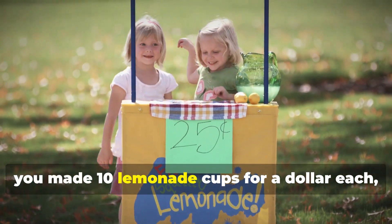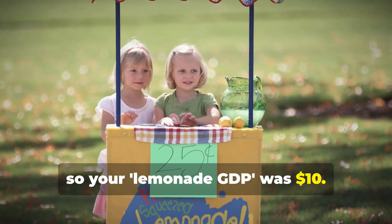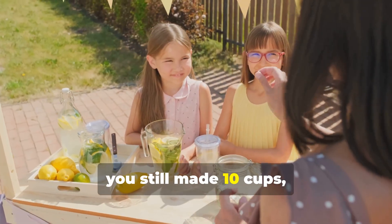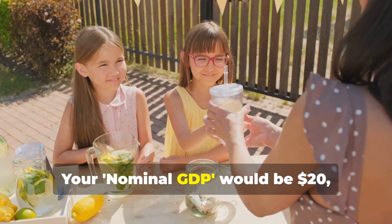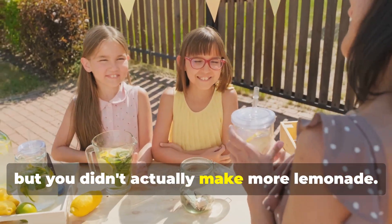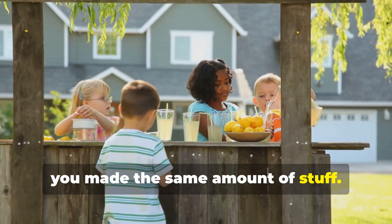Think of it like this. Last year, you made 10 lemonade cups for a dollar each, so your lemonade GDP was $10. This year, you still made 10 cups, but you sold them for $2 each. Your nominal GDP would be $20, but you didn't actually make more lemonade. Your real GDP would be the same because you made the same amount of stuff.